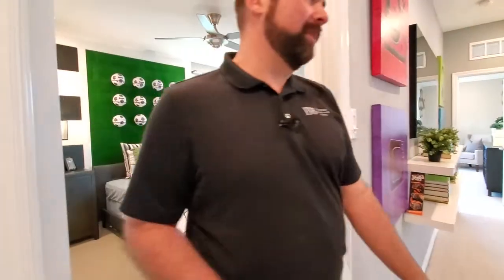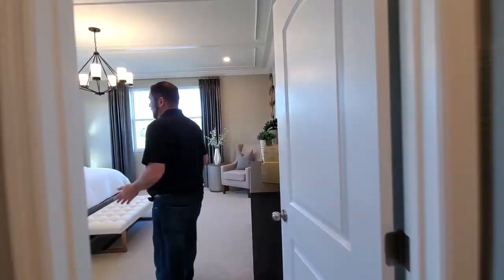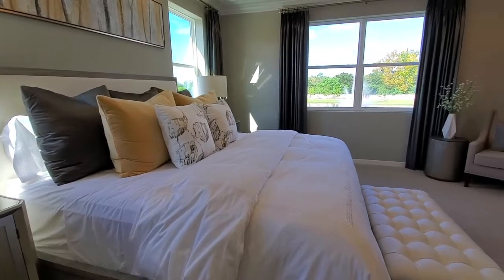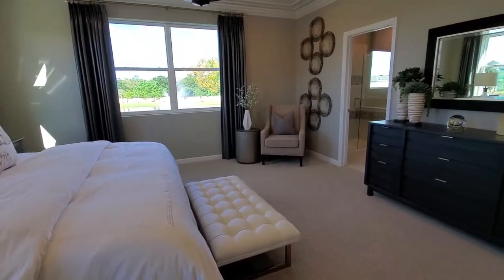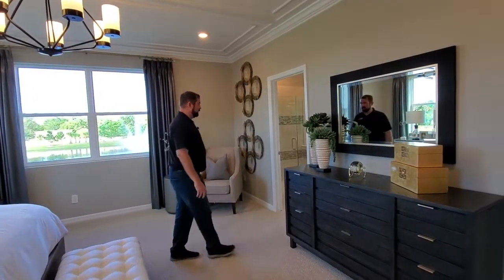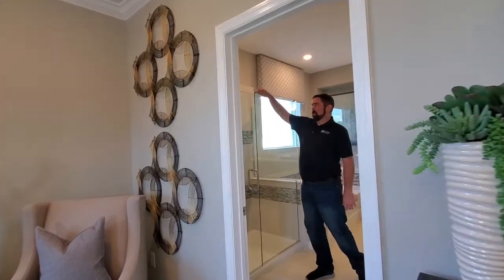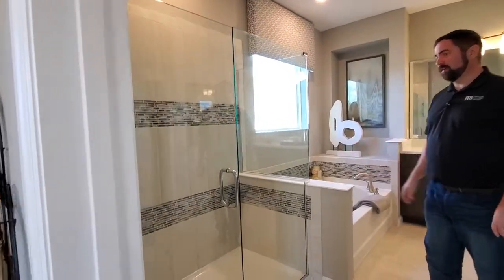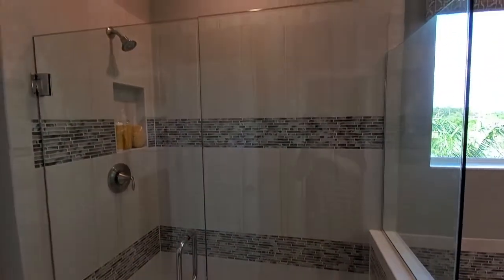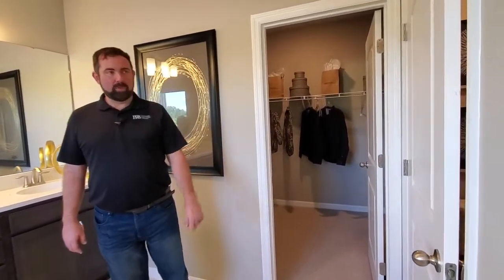The only room left is the primary bedroom, which is down this hallway. This is plenty of space — it fits a king-size bed with end tables on both sides, six feet of clearance in front of the bed, and even more space where they have the dresser. It's a very spacious primary bedroom. The primary bathroom has a nice upgraded frameless shower with lots of beautiful tile work throughout, dual sinks, and a tub. Over here we have the primary closet, and through that door is the water closet.